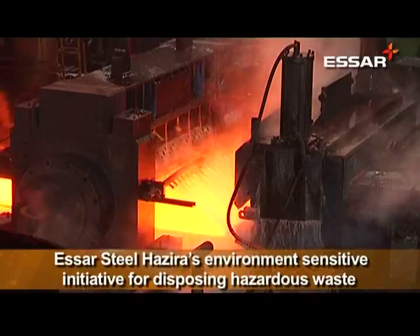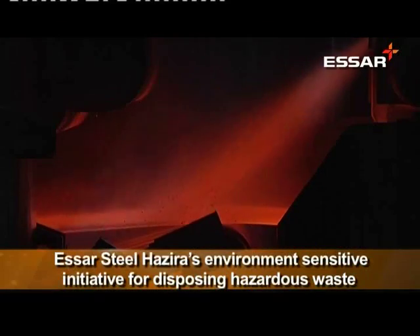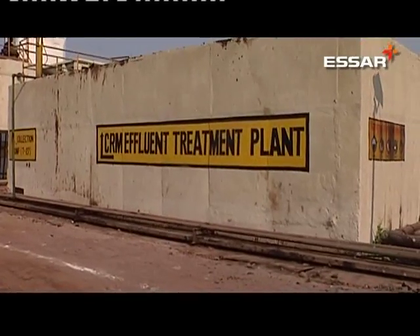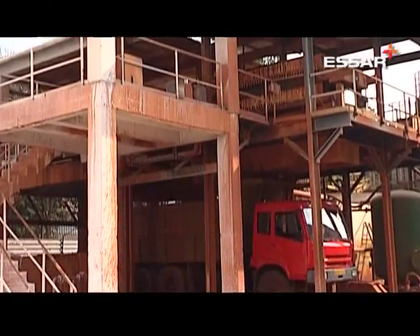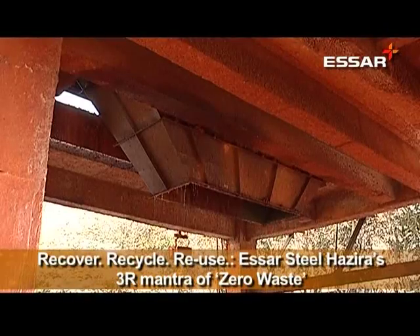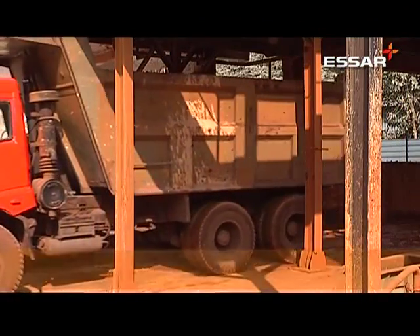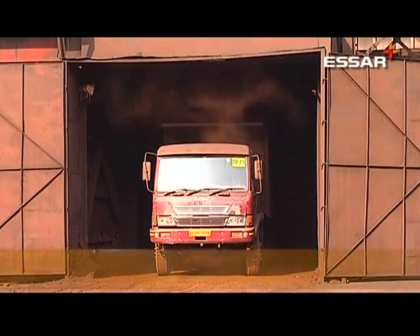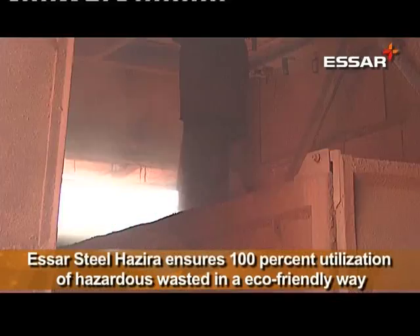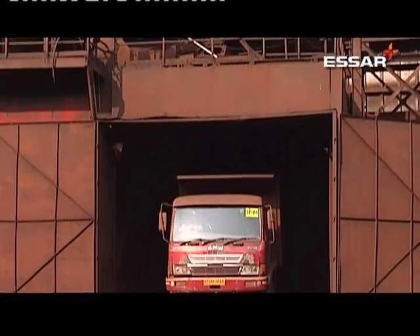A steel plant generates various types of hazardous and non-hazardous waste during the processing of steel. The effluent treatment plant of the cold rolling mill generates sludge which, because of its fineness and heavy metal content — about 40% iron — has been classified as hazardous waste by the Gujarat Pollution Control Board. Similarly, dust from the fume extraction system of the steel melt plants, which has about 50% iron content, is also classified as hazardous waste.